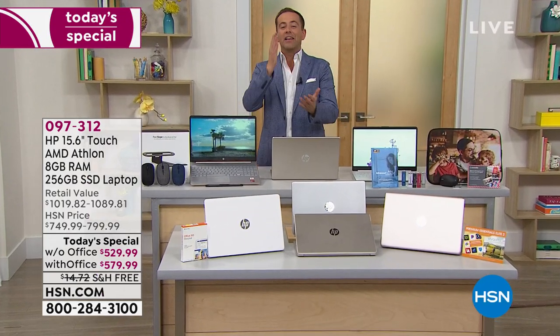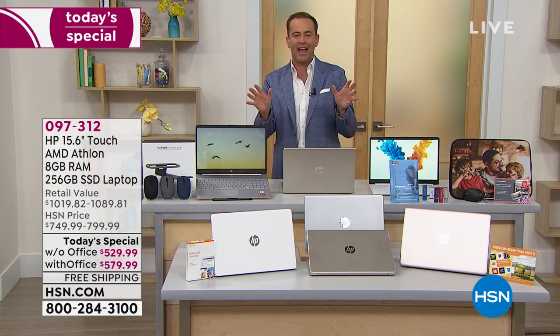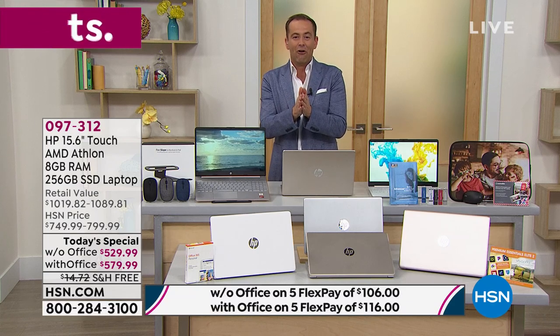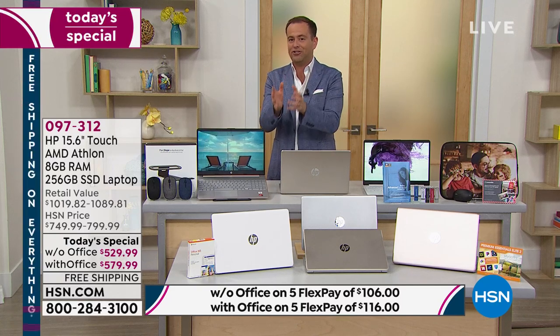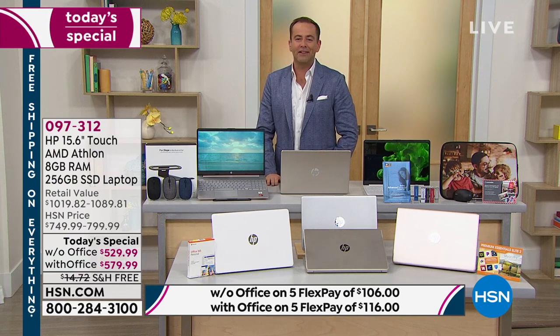Everything today is free shipping and handling — everything you're going to see online at HSN.com. Take advantage of all those things in your shopping cart or on your wish list. We're hoping that wish list includes a new laptop: a powerful laptop with better performance and the ability to make our lives easier — light, touch screen, solid state drive, powered by Windows 10.